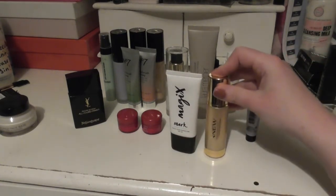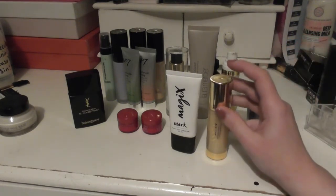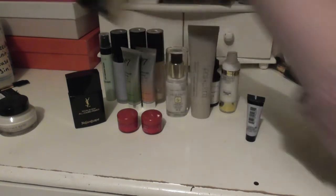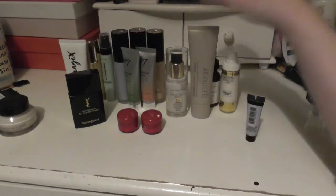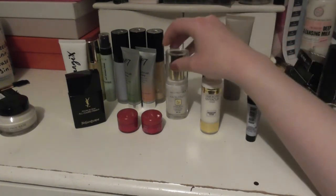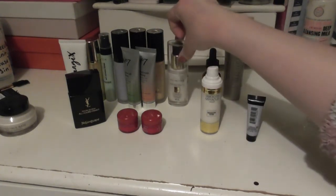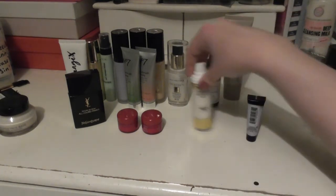Then we have the new Skin Transforming Primer, which is very similar to the MAC Prep and Prime Primer — the one that comes in a black pump bottle. I have two from Max Factor: the Facefinity one, which has been discontinued sadly, and the Smoothing Miracle, which is very similar to the Mark one and some other ones here.